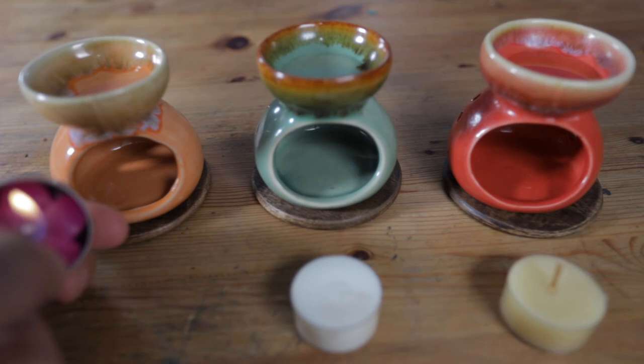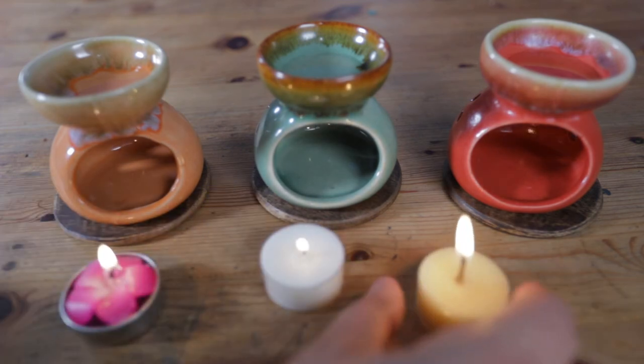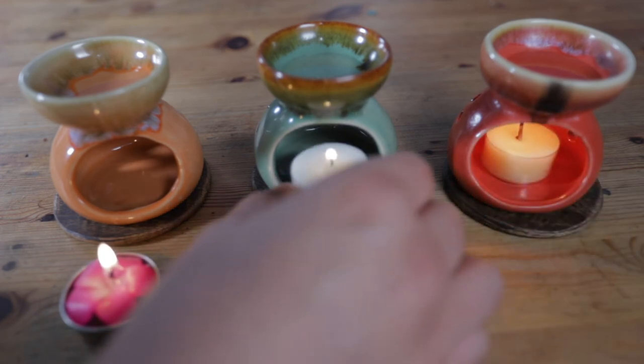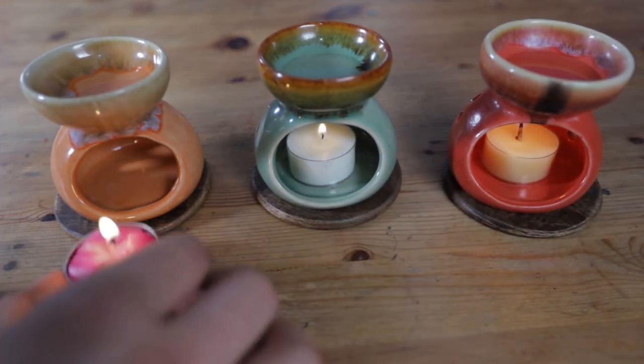Here we have a paraffin candle, a soy wax candle, and a beeswax candle. What we're going to do is light the candles, leave them for 10 minutes, and see which one produces the most soot.